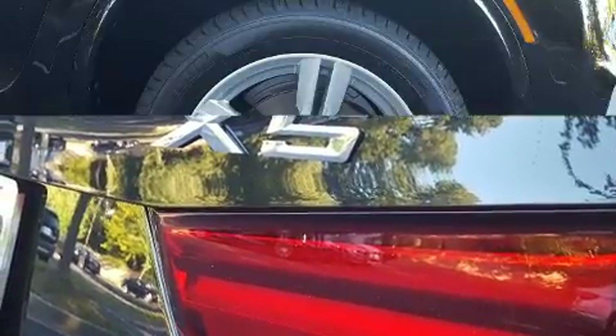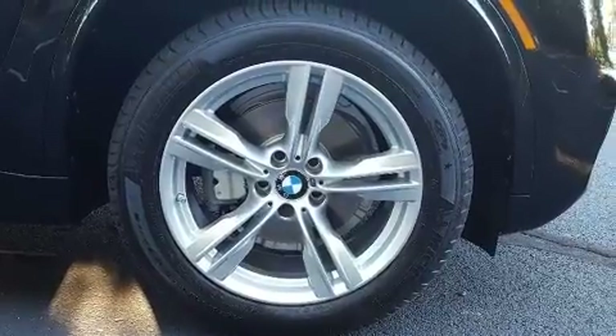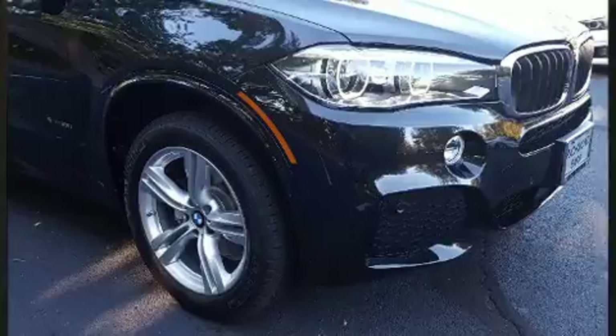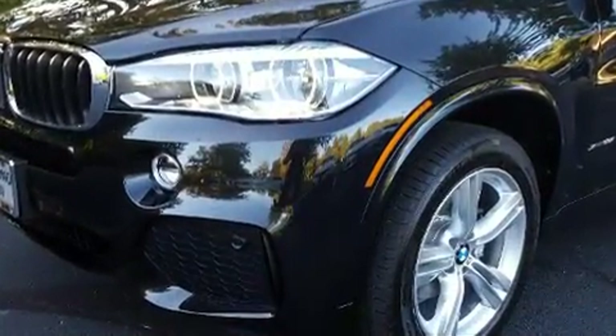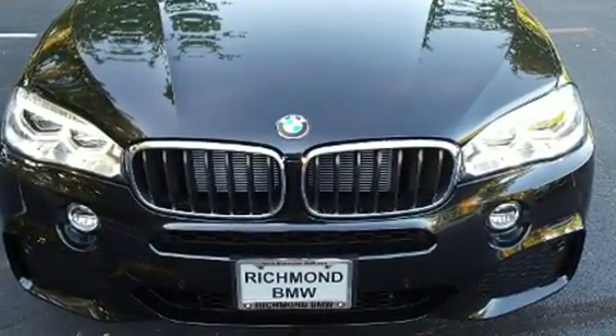Everything is where it ought to be, from the dashboard controls to the door locks and window controls. Enjoy your favorite music via the stereo system, which includes a CD player with MP3 capability, a 20-gigabyte hard drive, and 16 speakers, yielding a symphony-like audio experience.